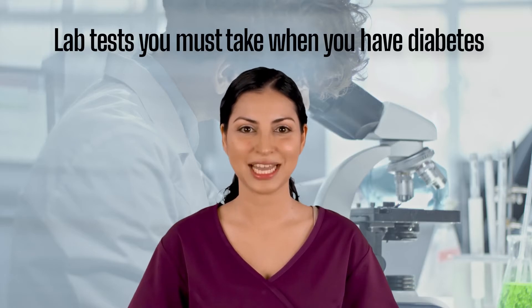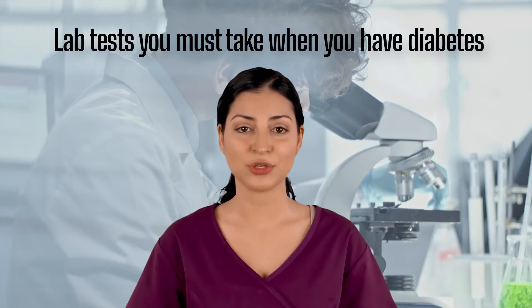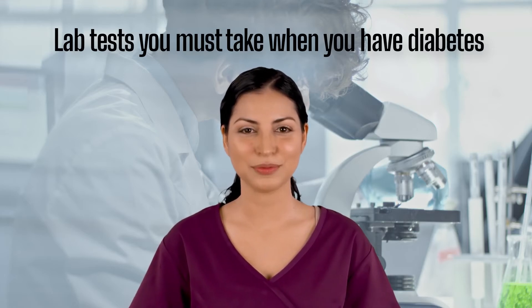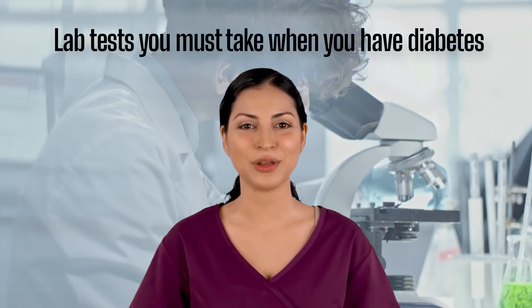The first laboratory test is the glycated hemoglobin test, or HbA1c test, which indicates your average blood sugar level over the past three months. It's better than the fasting glucose levels test because it reflects your diabetes management over the past three months.